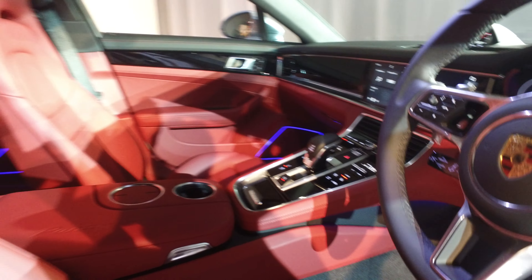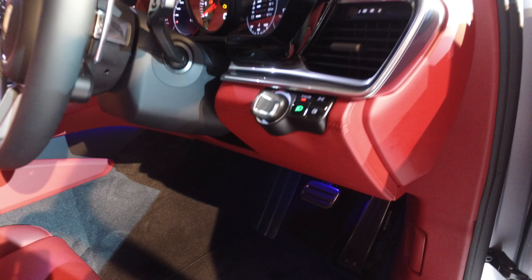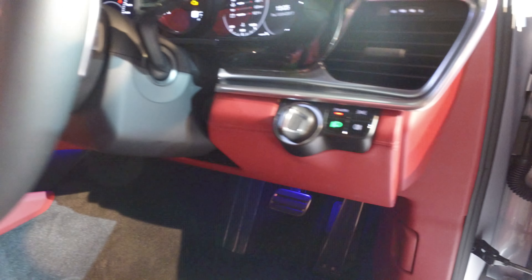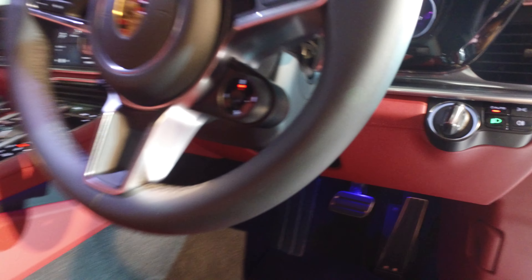In my video I mentioned that I prefer the old Panamera interior — now I don't, because this one is properly specced. It has the controls to turn sport mode on and all that, and it's a very, very beautiful place to be.